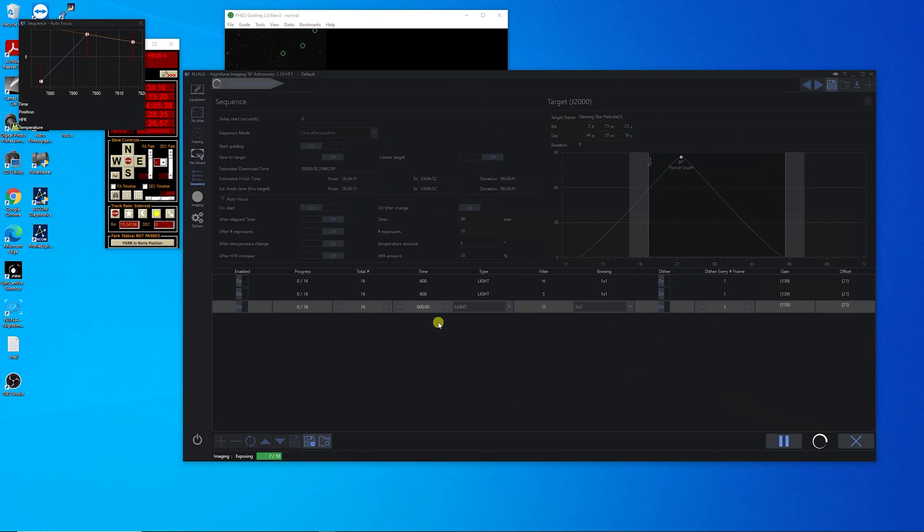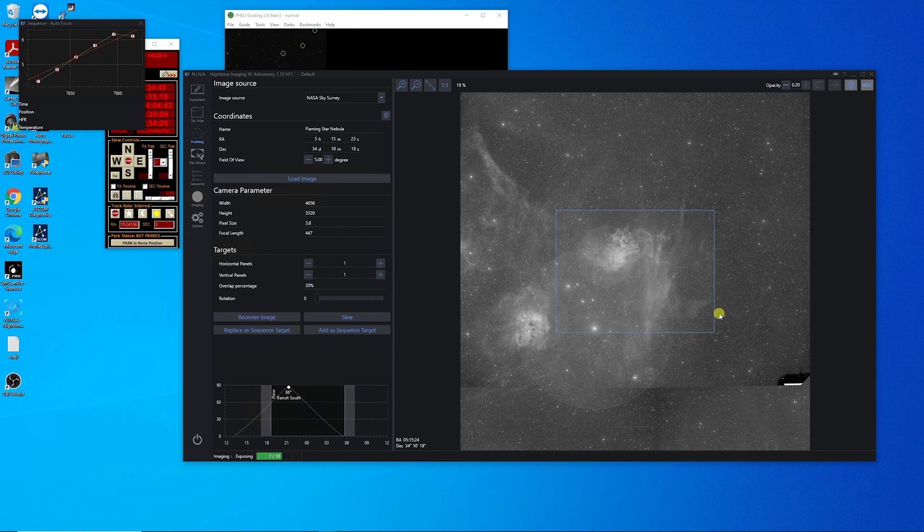I'm running autofocus right now. For the first night, I'm going to be able to do 16 frames of each HSO for 10-minute exposures, as per the rules. I'm doing it with a gain of 139, so hopefully I won't blow out the stars. My framing is going to look something like what you can see right here.